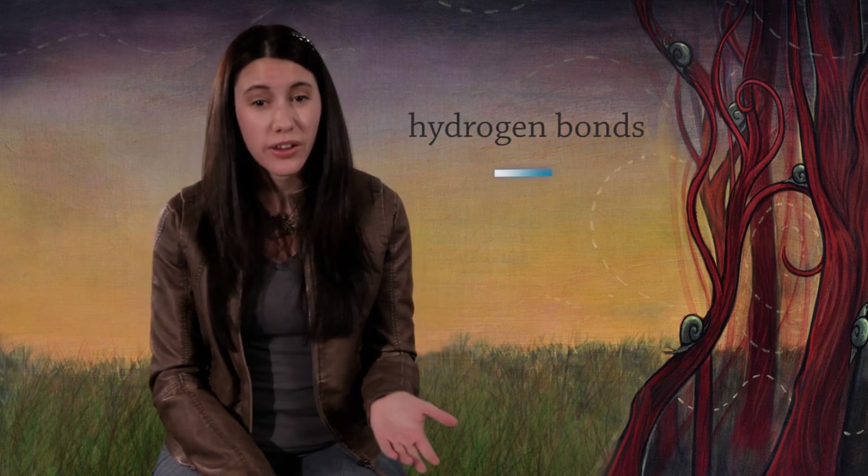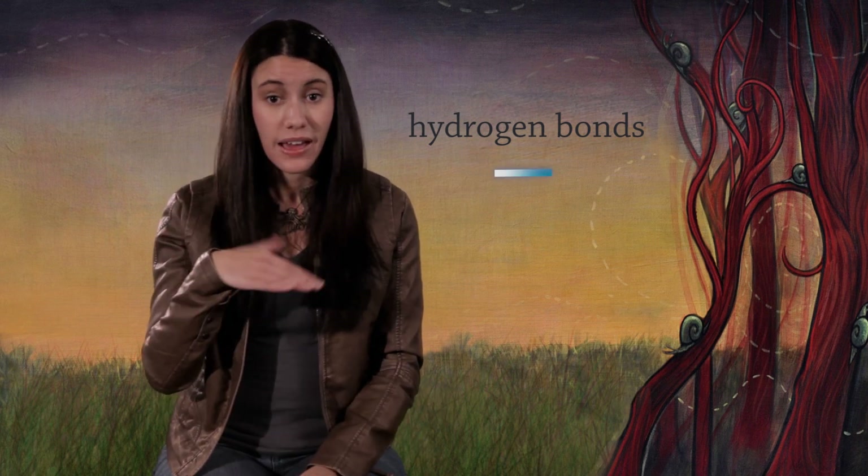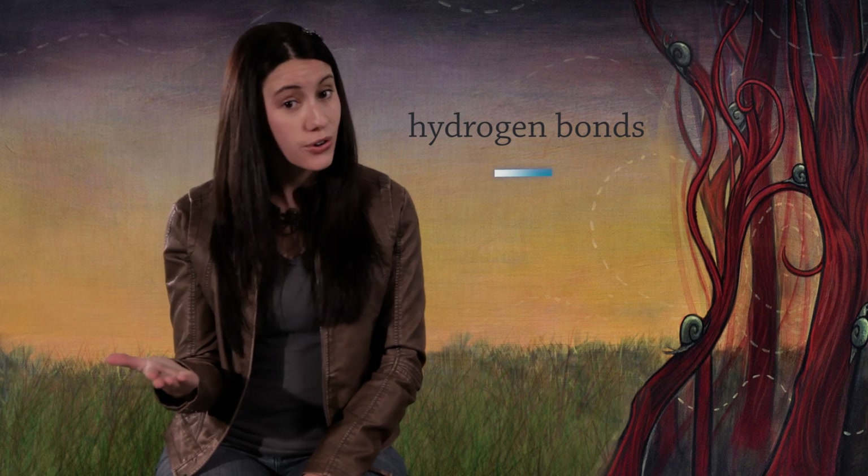Sulfur-sulfur bonds are really strong and they last a long time. That's why they call it a perm — short for permanent. But there are other kinds of bonds in your hair: hydrogen bonds. Those are weaker; they sort of blink on and off all the time, and they contribute a little bit to the curliness of your hair.